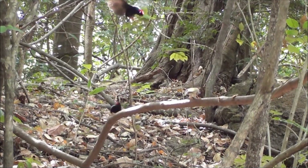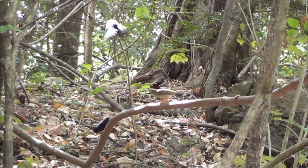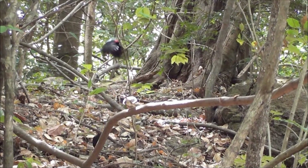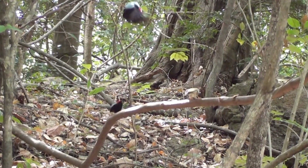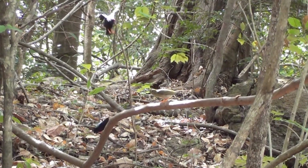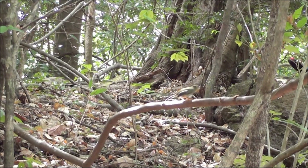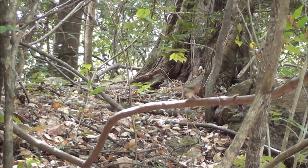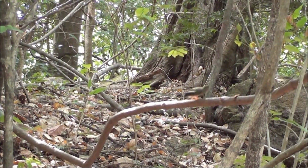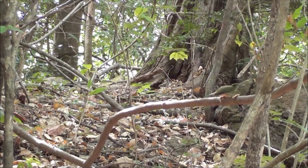Male manakins are showy animals. Males attract females to a dance perch by singing coordinated duets, and then they dance. They dance for females by leapfrogging over top of one another on a display perch or branch low to the ground. Although we know a lot about males, we don't know very much about females. Females are cryptic in color — they look pretty much like a leaf in the tropical forest — and they're secretive in their movements.